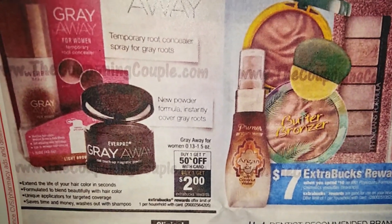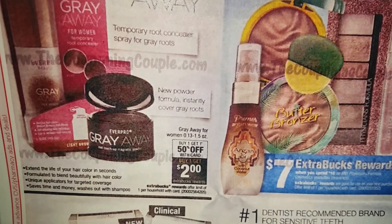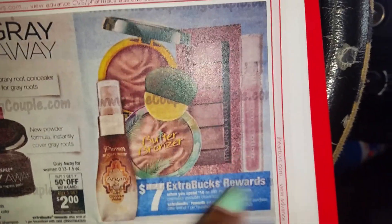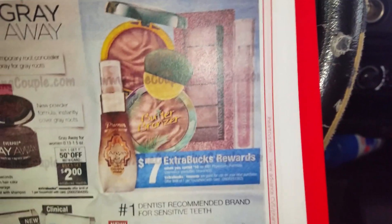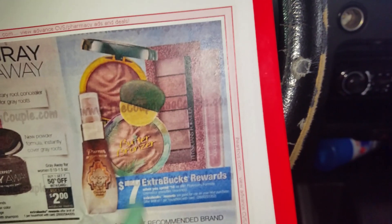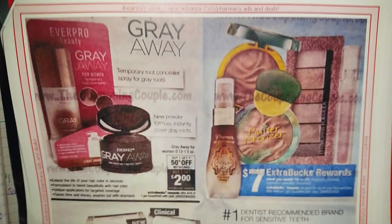Gray Away for Women — buy one, get one half off. When you buy one it's $2 off, one per household. Physician's Formula — I think this will probably be the very first deal I do in my transaction. When you spend $10 on Physician's Formula cosmetics, you will get $7 in ECBs back.